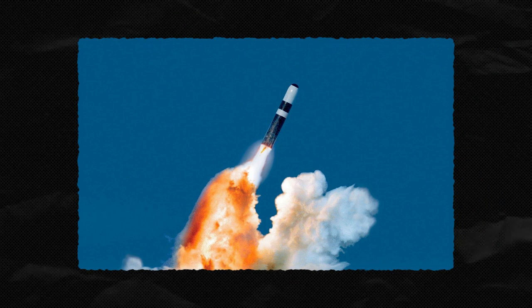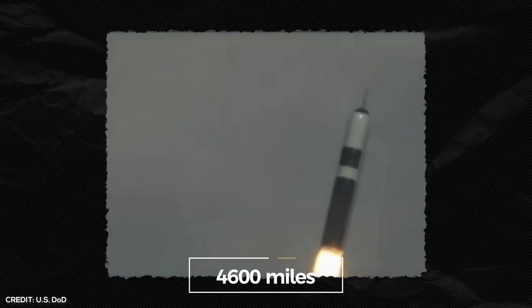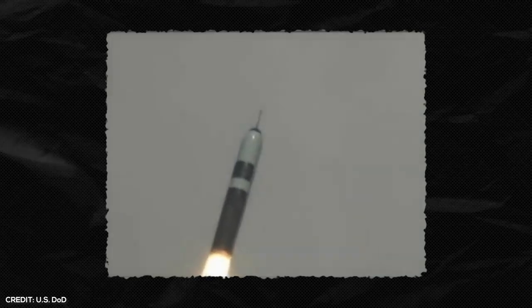It measures 44 feet and weighs 80 tons. The missile is essentially a three-stage rocket with a range of up to 4,600 miles. Launching takes place below the surface by igniting an explosive charge that ejects the missile at breakneck speed.